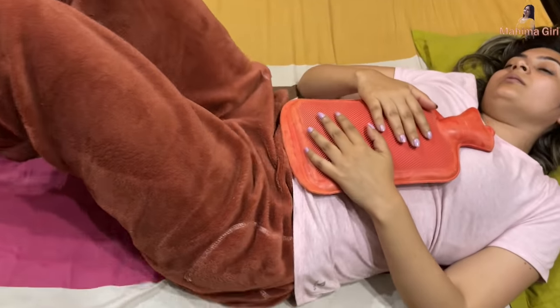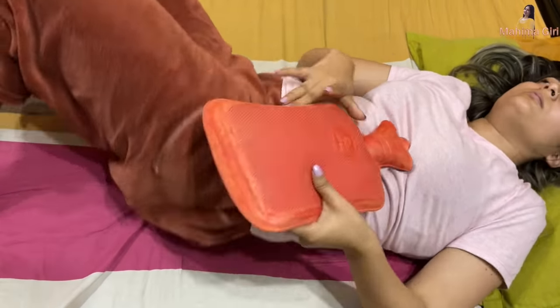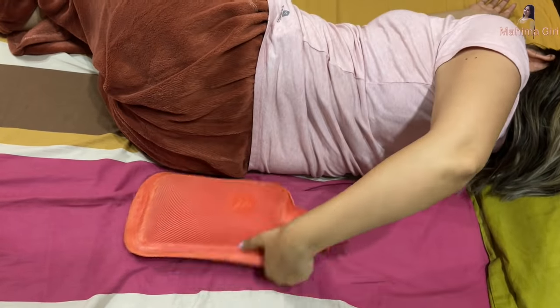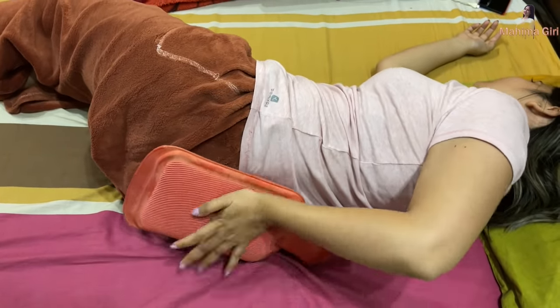I use a hot water bag — the kind you refill with warm water. The painful areas for me are the lower abdomen, the back, and sometimes my legs and joints. There are times when I can't even get up; there's so much pain it feels overwhelming. That's why I wanted to share something I came across very recently.